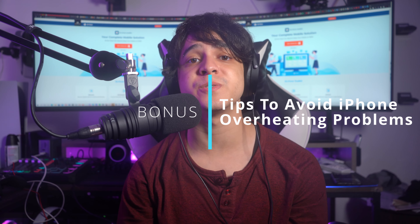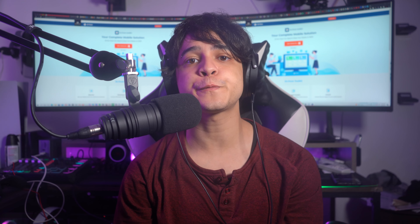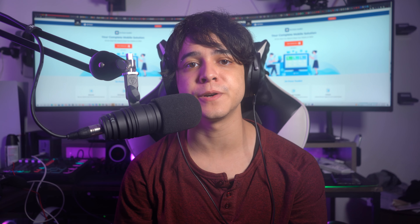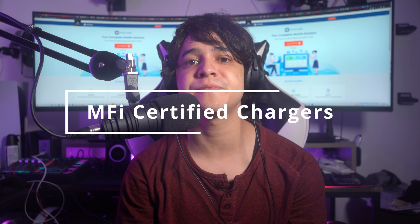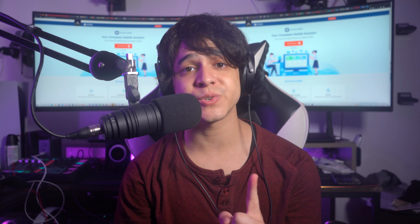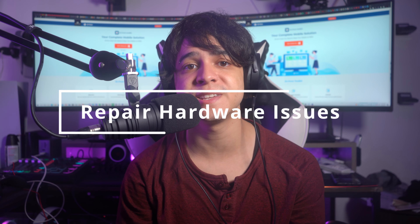I will add a bonus to help you ensure that your iPhone is free from heat threats. Part four — bonus: tips to avoid iPhone overheating problems. Frustrating and unpredictable phone overheating problems can be avoided with simple precautions. Make use of MFi-certified chargers and also repair hardware issues.